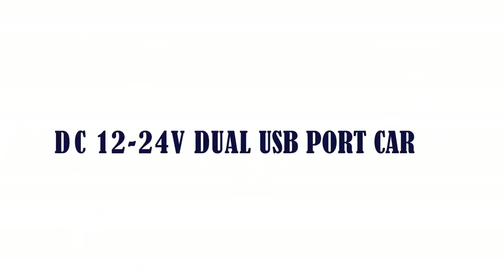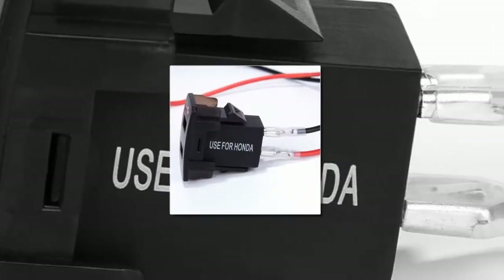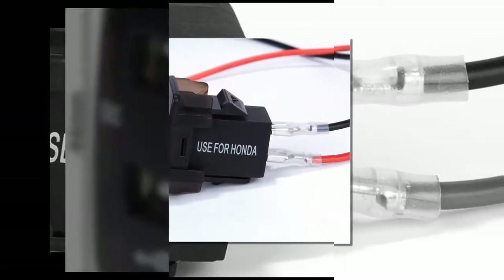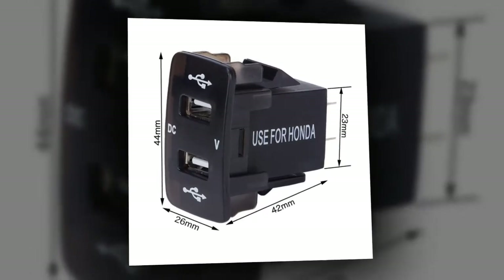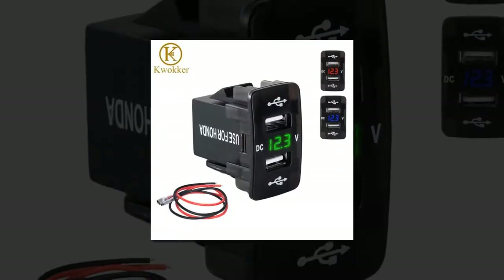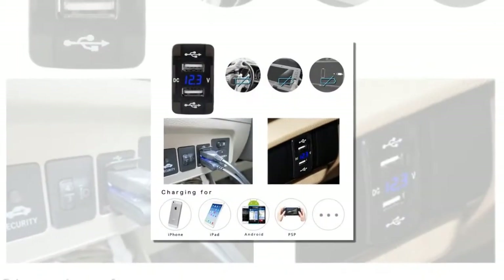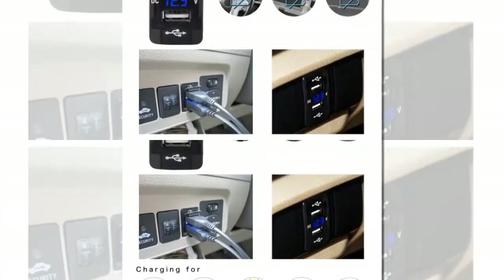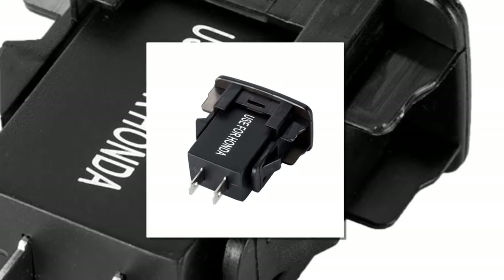The item number two is a DC 12/24-volt dual USB port car charger. Brand name: K Cocker, item type: cigarette lighter, model name: dual USB cigarette lighter. Special features: dual USB, saves time, charges fast. Fits for iPad, iPhone, and iPod. Item length 4.4 cm, item width 2.6 cm.